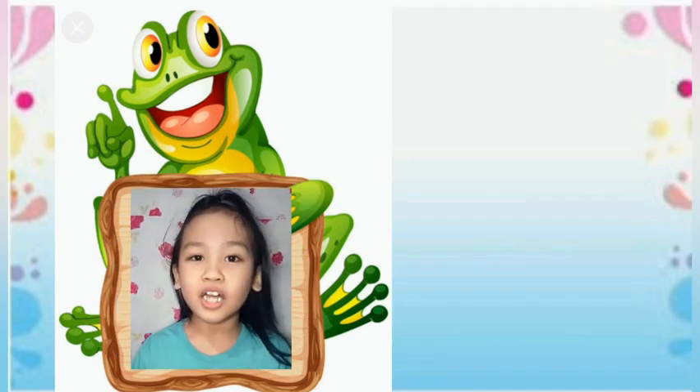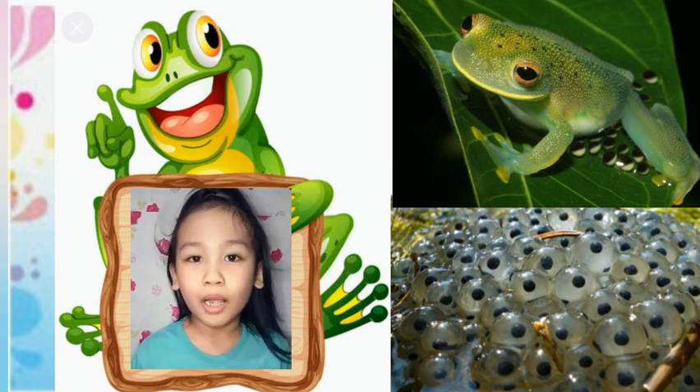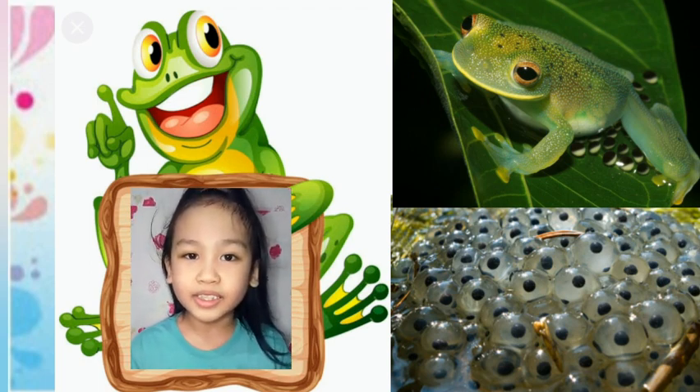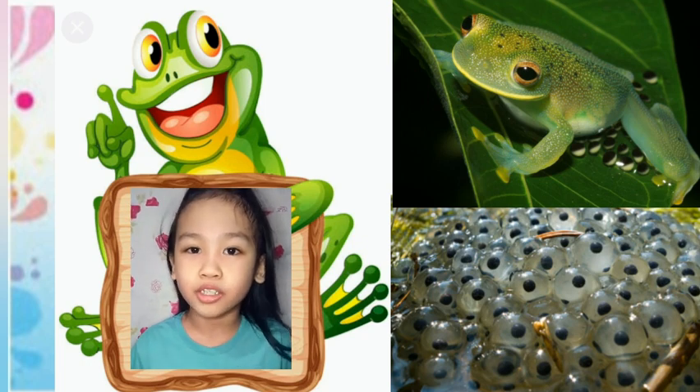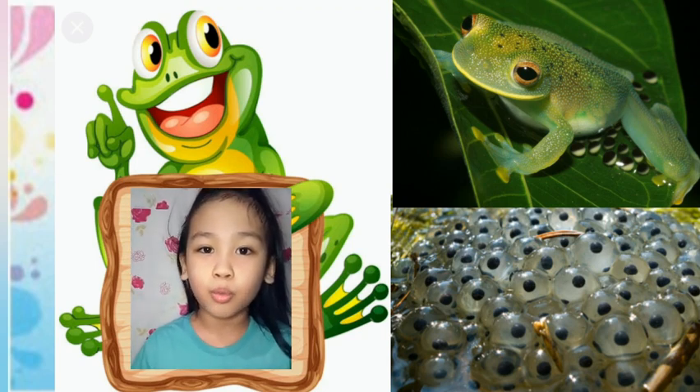The female frog lays hundreds of eggs in a pond before a male frog fertilizes them. Many of these get damaged in the fertilization process due to exposure to wind and rain. All of these eggs are held together in a big cluster by a layer of jelly, so they float in the water together. This group of eggs is called a frog's pond.